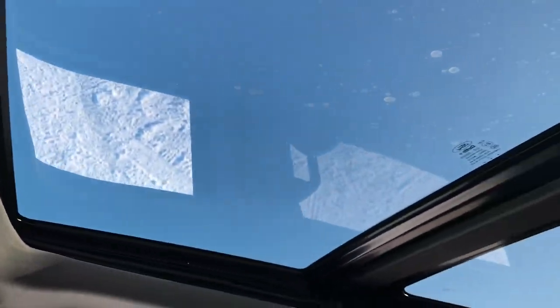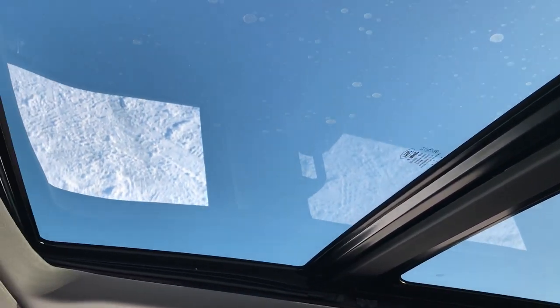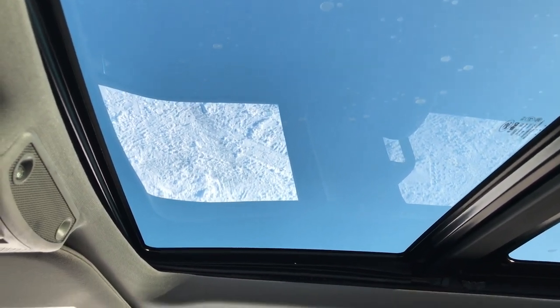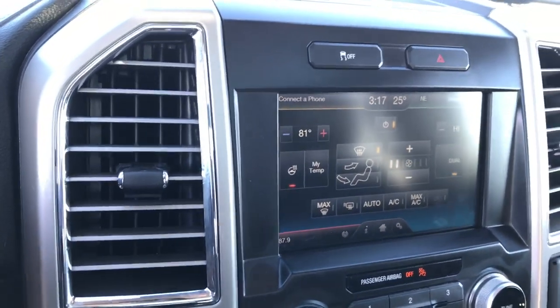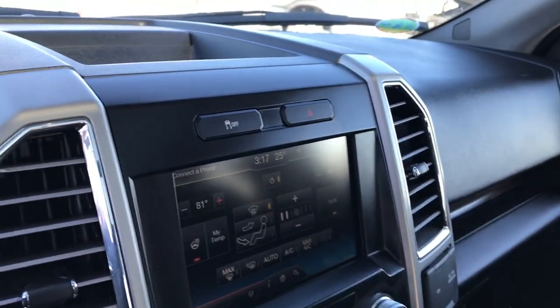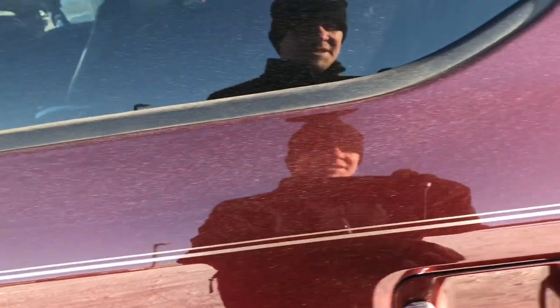And then you get the huge Vista roof on this truck, which really brightens up the inside. That is a power sunroof in the front section. They just started doing that on these body styles, and it's a really nice feature that a lot of manufacturers don't have with the full Vista roof.